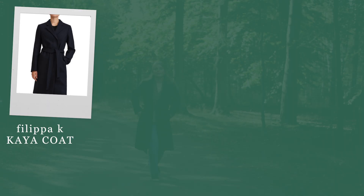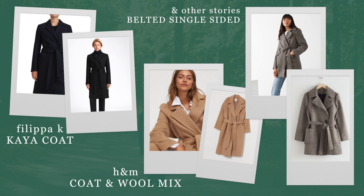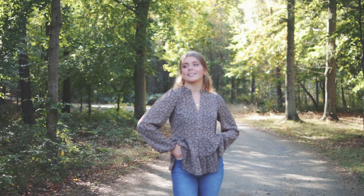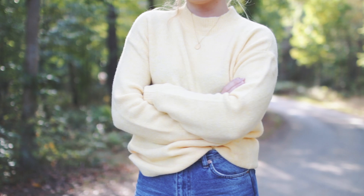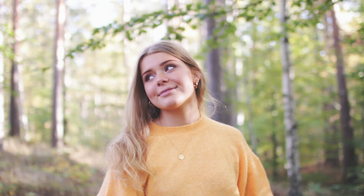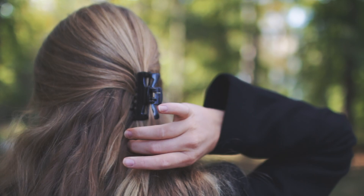I wanted to give you guys some ideas on what type of coats there are for fall and early winter. We also have this super cute little blouse — I used to wear stuff like this all the time when I was younger. We also have this yellow sweater; the color is so pretty, it's one of my favorite colors. I also got this orange one, it's kind of similar but a bit more oversized.